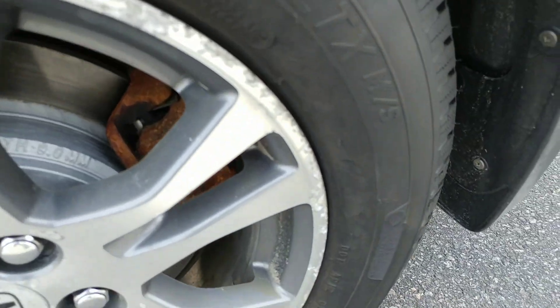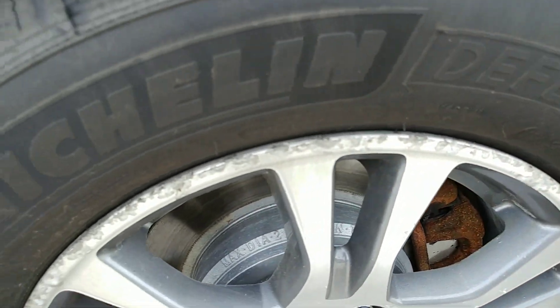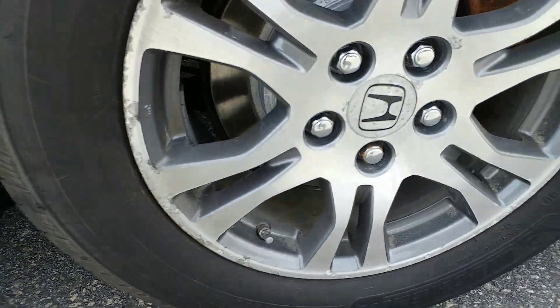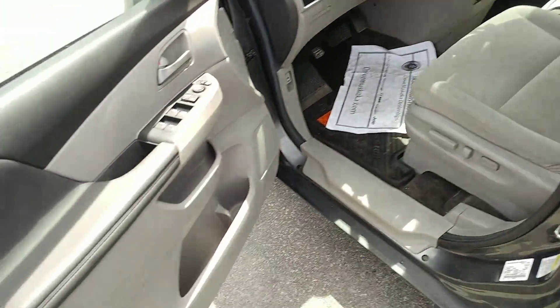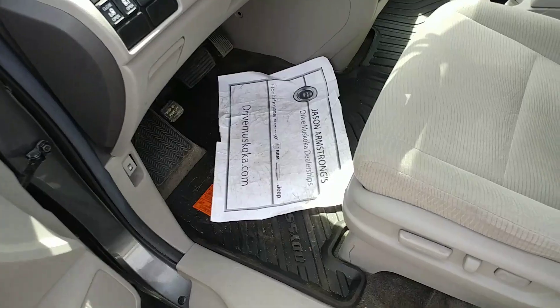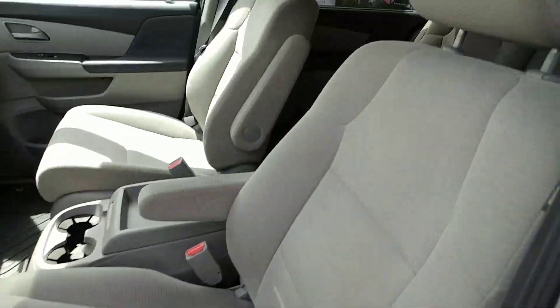If you notice here on the back rim, it is a little more scuffed up than the front — it looks like it's dirty but it's not; those are actual scuff marks on the rim itself. On the inside here, it's again in great shape. We just had a couple of test drives on it, which is why it's a little dirty on the floor there.